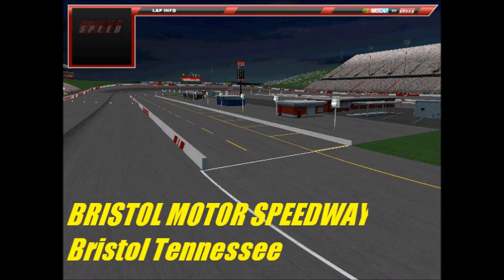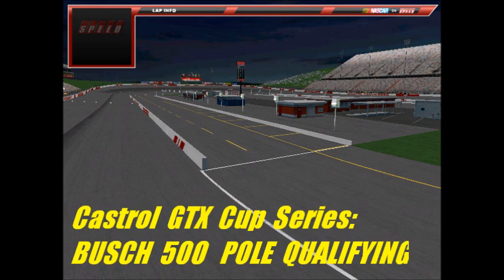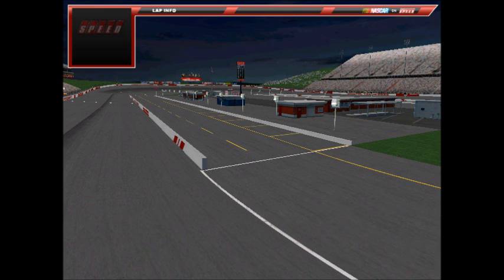Welcome, everyone, to qualifying for the Bristol Night Race here in the Casual GTX Cup Series. This is the first time we've done live qualifying for this series. It's two laps to qualify here at Bristol Motor Speedway for the Night Race, the Busch 500, which has 37 cars. Let's get to the first car on the racetrack here today.